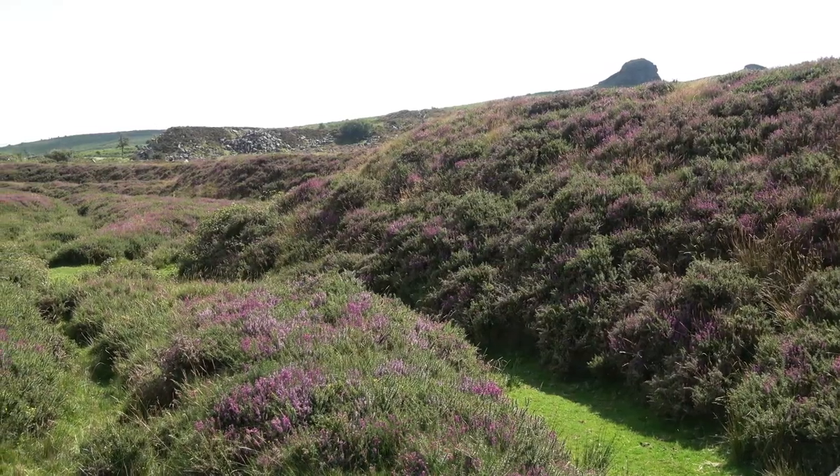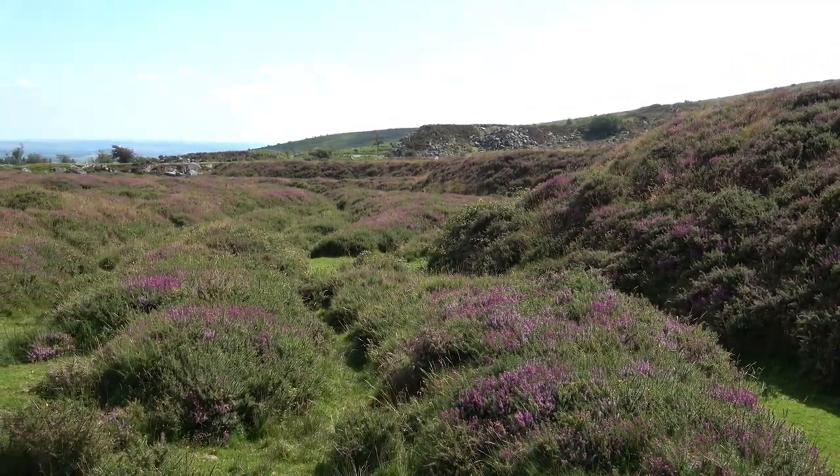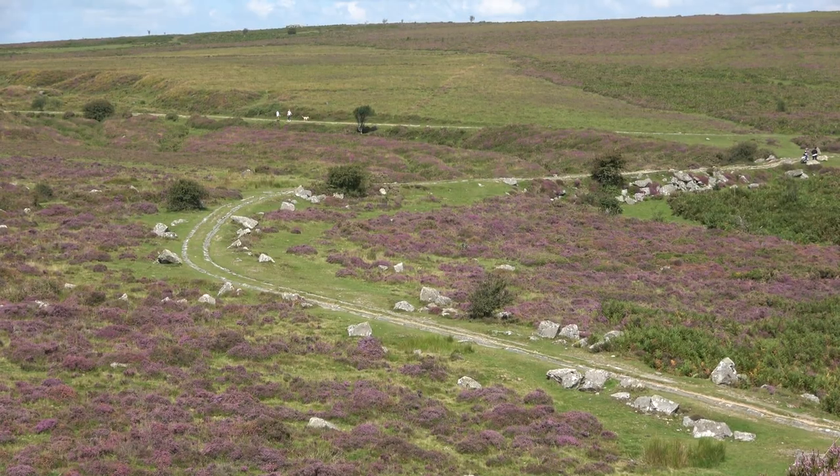I had hoped to do some filming with my drone, but my research showed that drone flying over Dartmoor is definitely not allowed. Apart from the national park authority, there are a lot of landowners, and you do need to get permission — even commercial drone flyers have to get permission. I would have loved to have taken some film for you, but I didn't want to risk it. I do like to comply with rules and regulations.